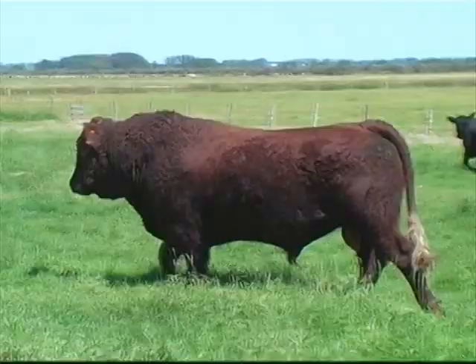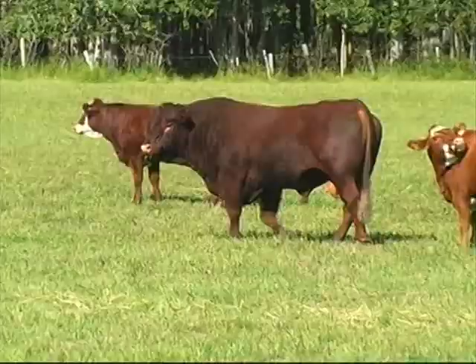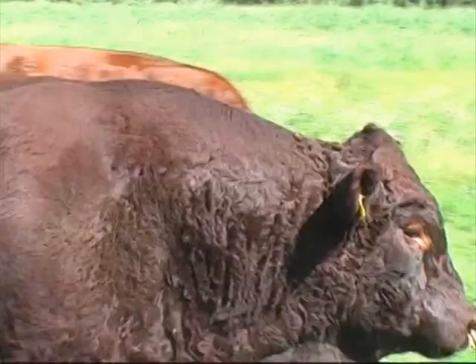Salers bulls are athletic and efficient breeders. It's not uncommon to hear producers say they have had a Salers bull in with a bull of another breed and by calving time have two-thirds or more Salers calves. Producers using Salers bulls know they can run fewer bulls on the same number of cows, reducing breeding costs. This is just another way Salers save cattlemen money.